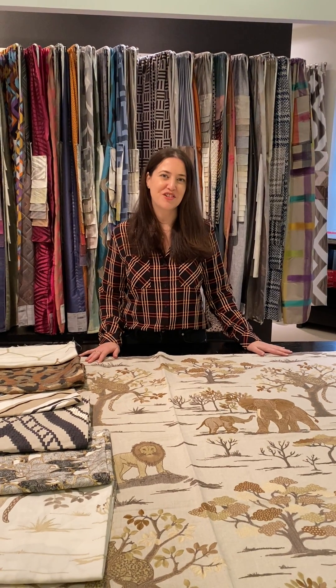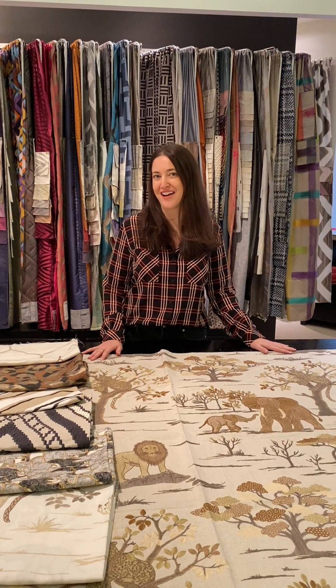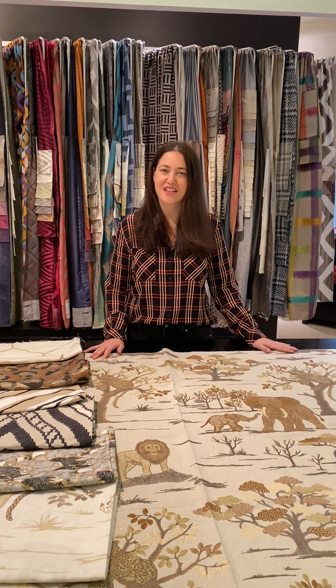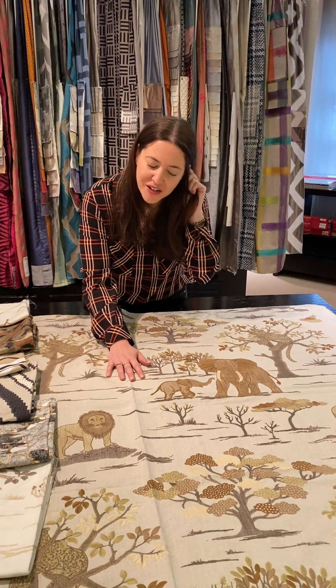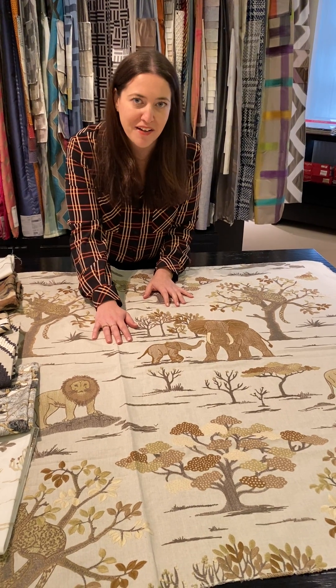Our second collection for Traverse Spring 2020 launch is Out of Africa, which is a really fun, playful, whimsical approach to the African safari, starting here with Safara Embroidery, which depicts different scenes that one might see on a game drive through the bush.